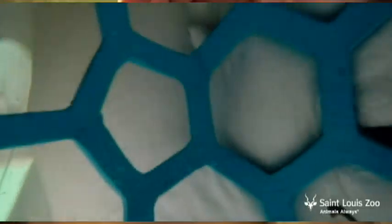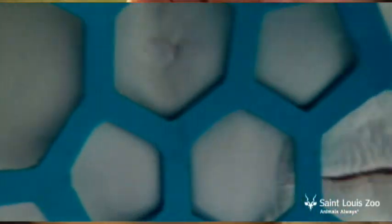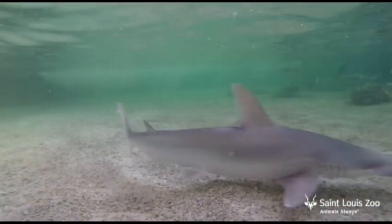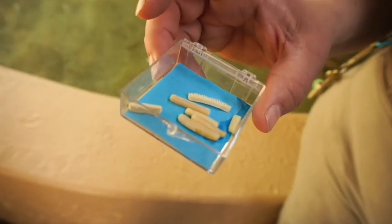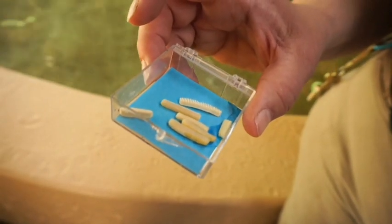Stingrays eat a lot of shellfish in the wild. They have flat, crushing teeth to break into the shells of the animals they eat. They also lose their teeth, like sharks, and are constantly replacing them. Sometimes we find them on the bottom of the pool — they look like this.